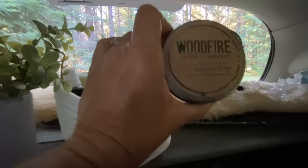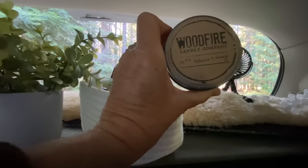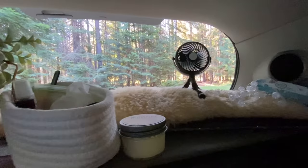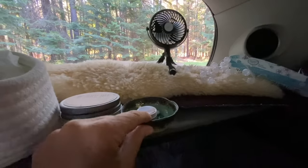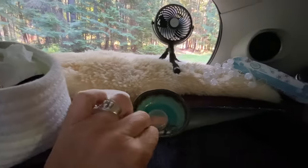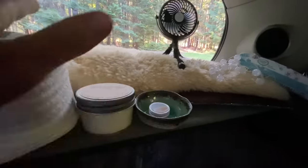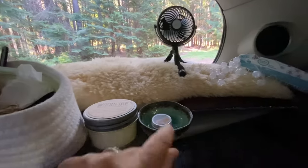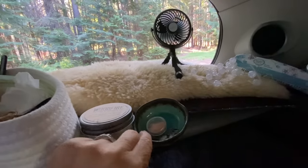This candle — oh my god, I love it. It's tobacco and honey and it smells so good; I don't even have to burn it for it to freshen up the car. I also picked up this little dish — it's a great place for my earplugs and whatever earrings I want to set aside for the night.